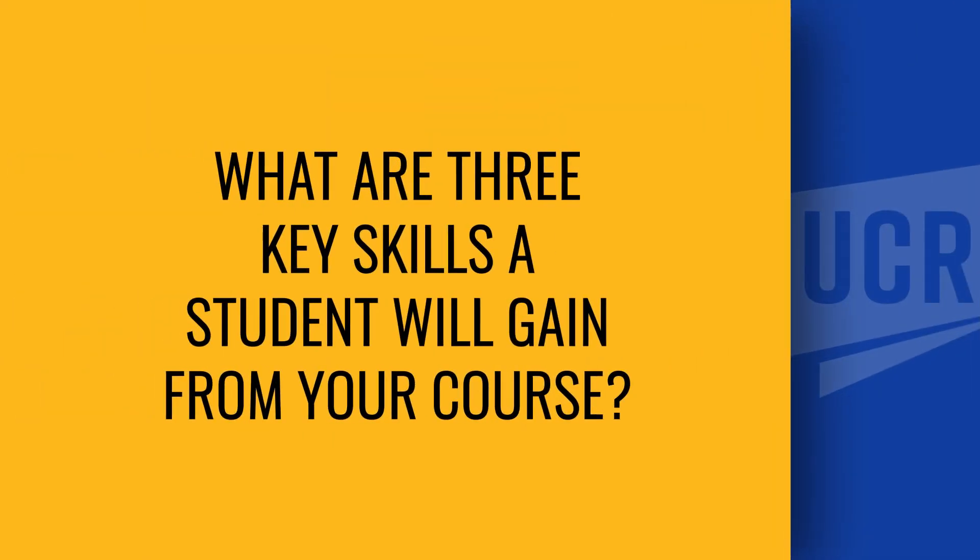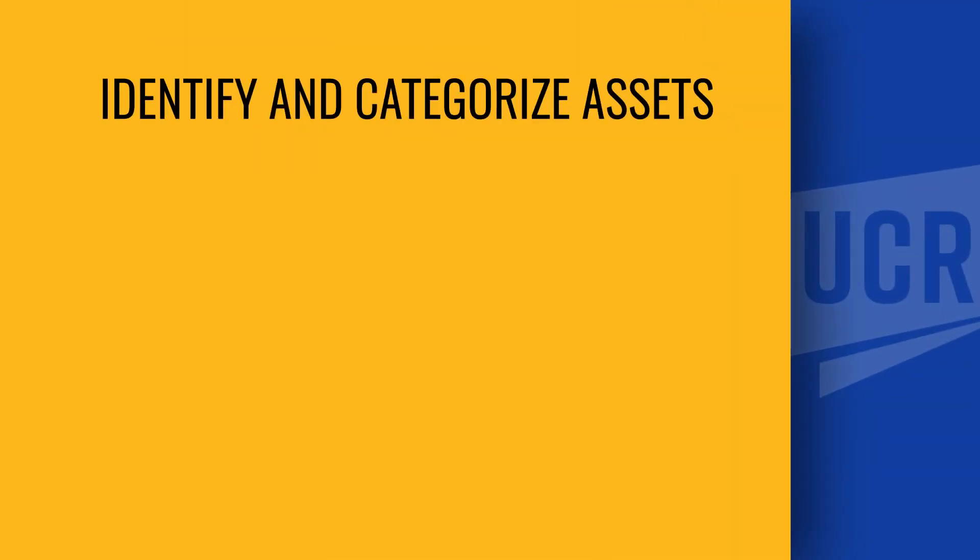The top three skills that a student will gain from the course will include the development of an asset inventory form to identify and categorize assets. This is critical to understand what assets you're protecting and what priority you need to put from a budget perspective to protect those assets.